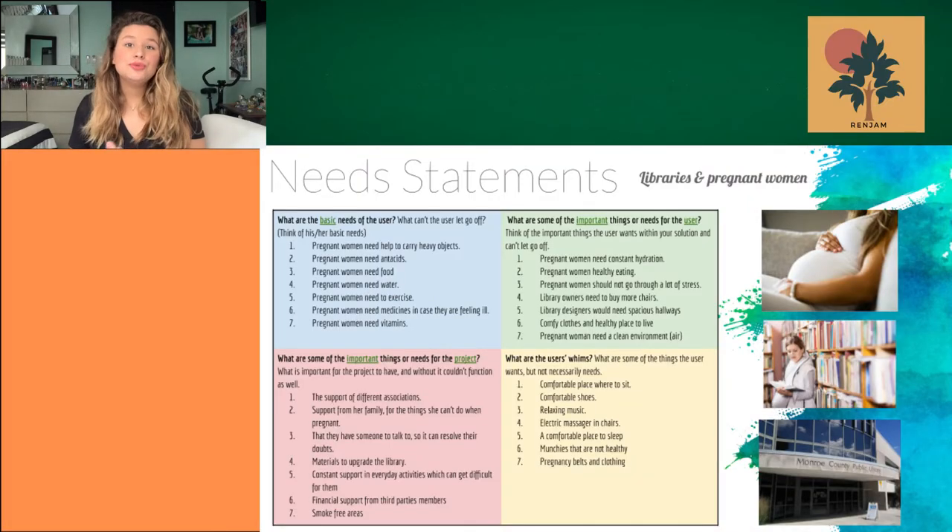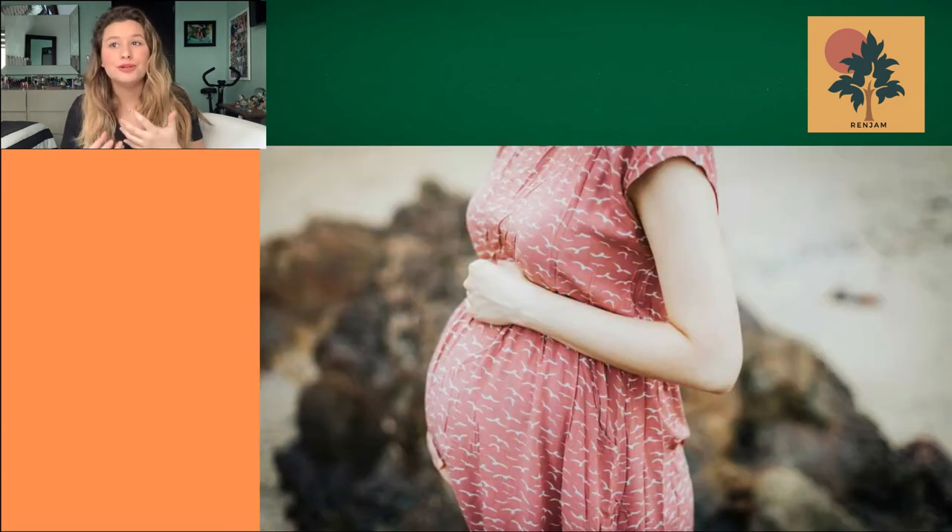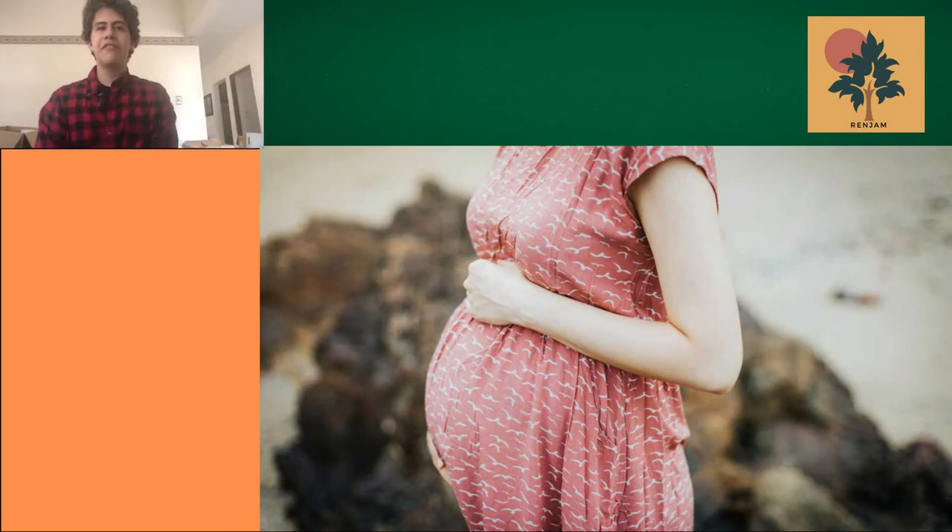For this task, we had to return to the activity of the empathy map we made. There, we took those original ideas and transferred them into declarations made by pregnant women so we could understand and complement the requirements for the project and better understand what a pregnant woman looks for.